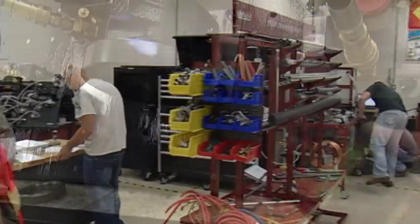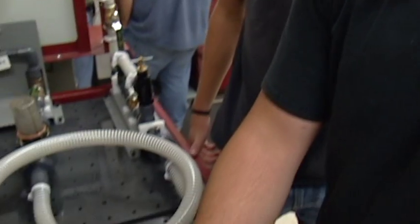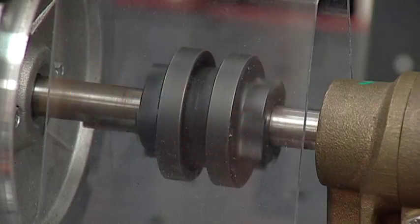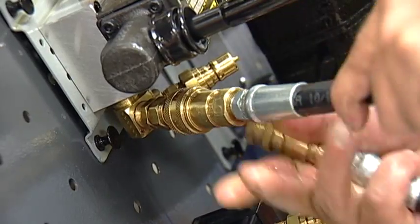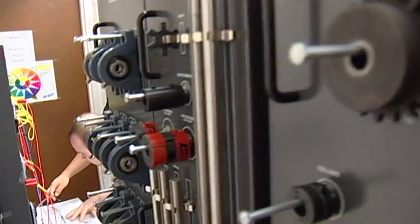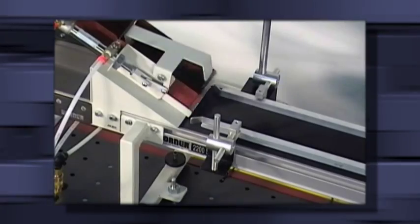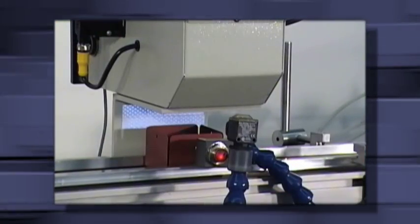The Industrial Maintenance Technician class teaches students the skills necessary for installation, troubleshooting and repair of equipment and machinery in various types of manufacturing operations. Enrollees will learn the repair, fabrication, and preventative maintenance skills needed to keep equipment and machinery operating at peak performance, eliminating costly downtime.